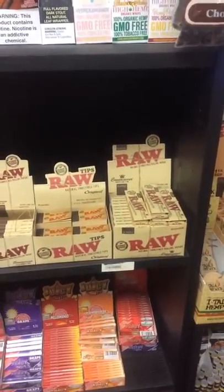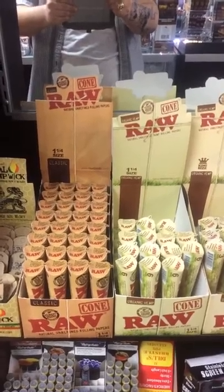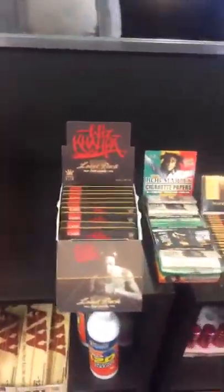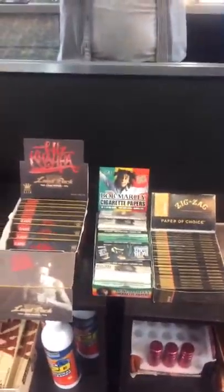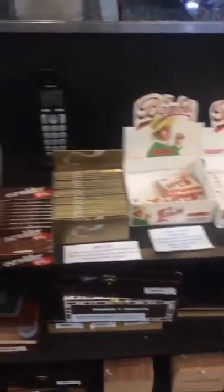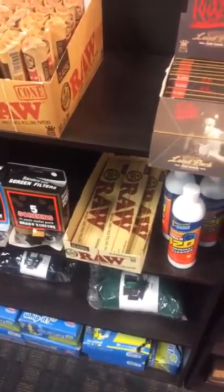Down here we've got pretty much every RAW product that they make. We've got the Classic King Size, Classic King Size Slim, Organic King Size Slim, Organic 1 1/4, Connoisseur Packs, Tips, and Classic Connoisseur King Size with Tips, and we've got some Hempwick here. We've got pretty much every type of cone — we have the Organic and the Original in 6-packs and 3-packs. We also carry the Wiz Khalifa Loud Pack, which is a tray and papers and tips all in one.